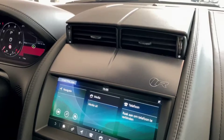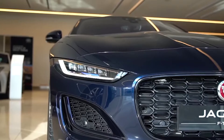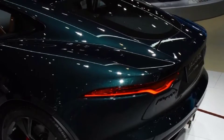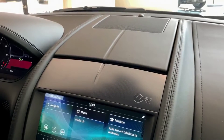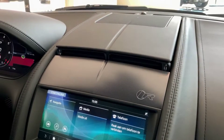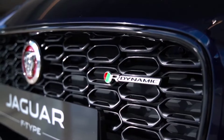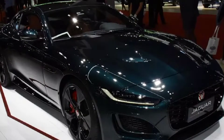The Jaguar F-Type is the spiritual successor to the iconic E-Type. The F-Type is an excellent modern interpretation of a legend with its sleek styling, outstanding performance and sophisticated interior. A nice update for the 2022 model year is the all V8 lineup. The F-Type model range is limited to three trims, each with its own personality, and we'll figure out which one will best suit your taste and budget.